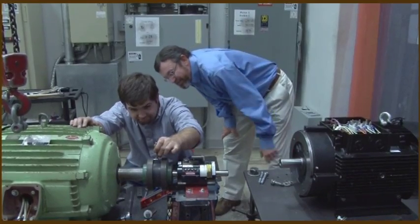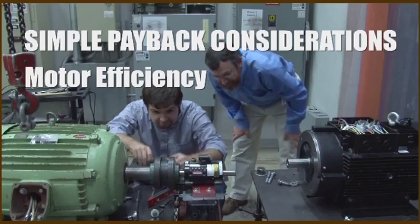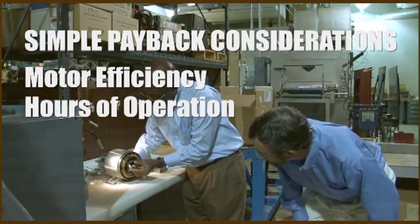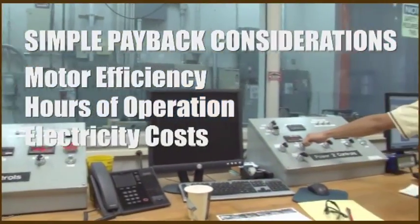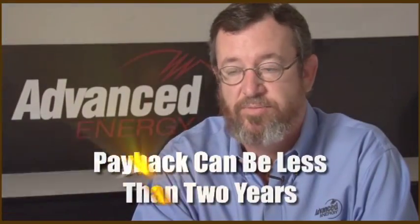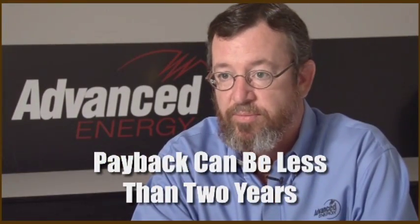When making the decision on simple payback, you want to consider the efficiency of the motor, the hours of operation that motor is going to operate per year, and your electricity cost. When all those line up well, paybacks can be less than two years on NEMA Premium Efficient Motors.